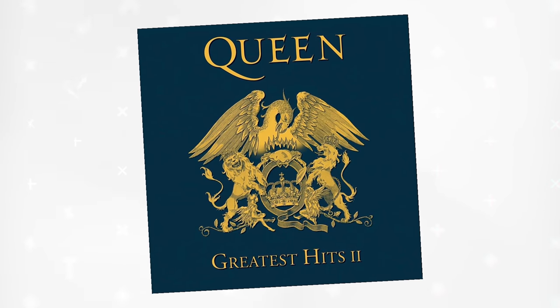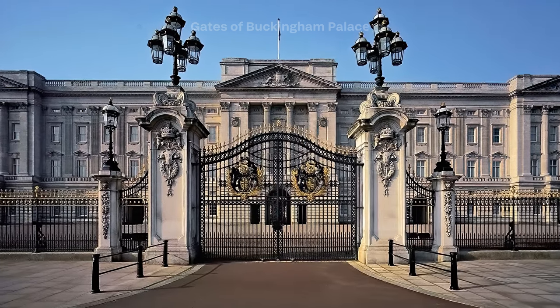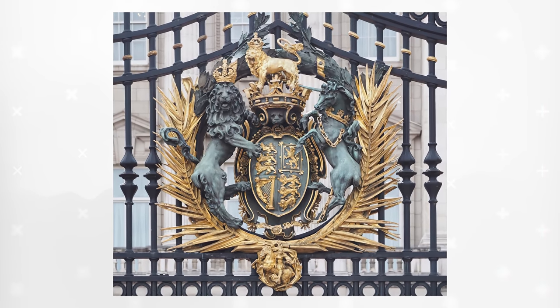Obviously this is comparing apples and oranges. Queen, the band, has a heraldry-inspired logo, and Her Majesty the Queen bears the royal coat of arms. Beyond just design, heraldry is an entire field of study filled with arcane rules and esoteric terminology, and honestly I'm going to run roughshod over the whole thing.